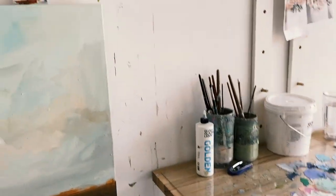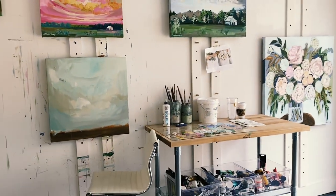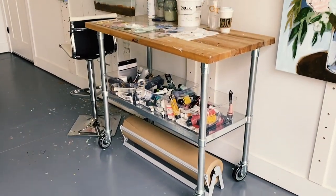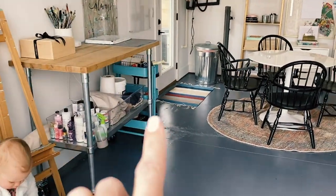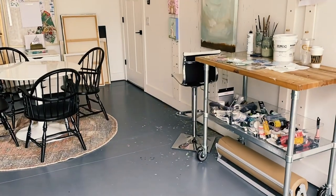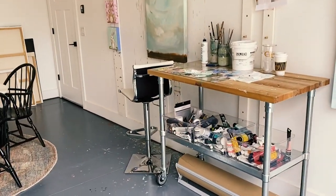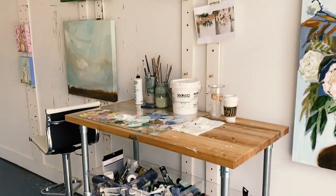My next tip is: get tables that have wheels on the bottom. We ordered these kitchen prep tables from Amazon and they have been the perfect solution. I have two of them, so when I'm working on something large — like a large scale print or packing up orders — we push them together. Most of the time I keep them separate so that I can keep the middle of my studio clean. They're also great while I'm painting because I like to stand, and they are a great height so I'm not bending over.